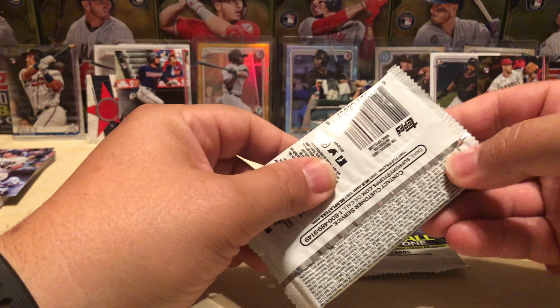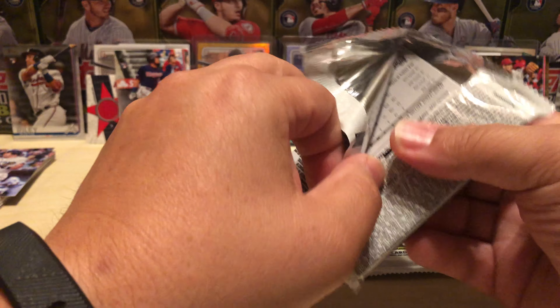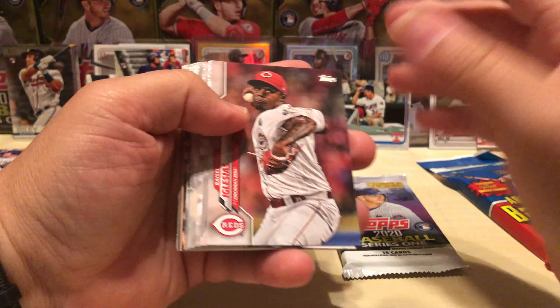Those were some really good Update packs. If you guys are passing them up in the stores, you're doing yourself a disservice, I'm telling you. All right, on to 2020.